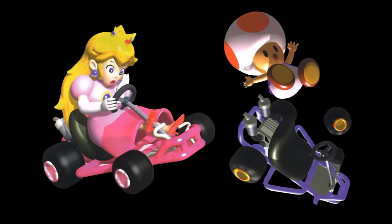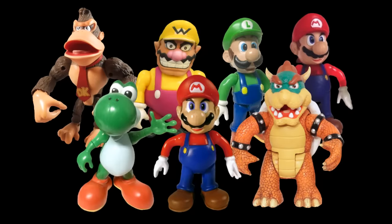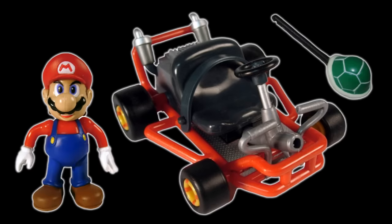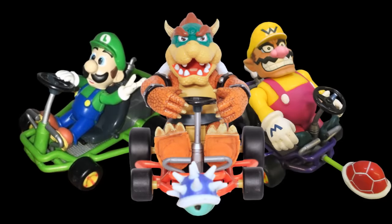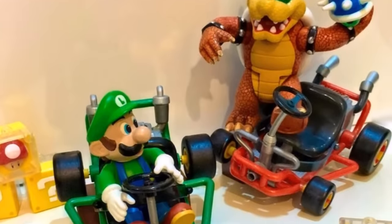Unfortunately, no Peach or Toad figures were ever released in this line, so we never got the full roster from the game. One of the most notable things about these figures are the accessories they come with. Being based off of Mario Kart 64, you didn't just get a standalone action figure — the figures also came with a fully detailed cart, as well as an item found in-game. As great as the base figures are, the carts and items really tie this line together.